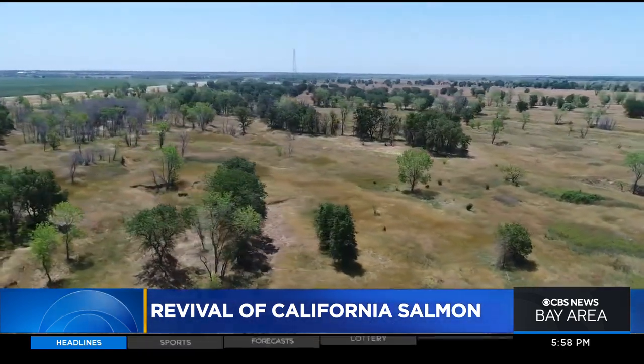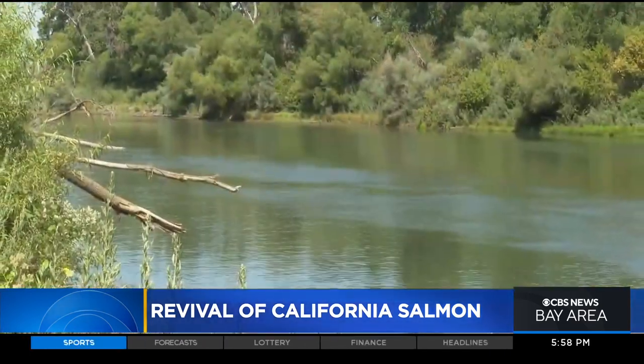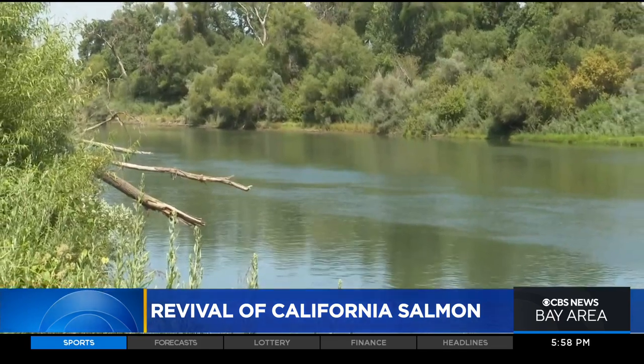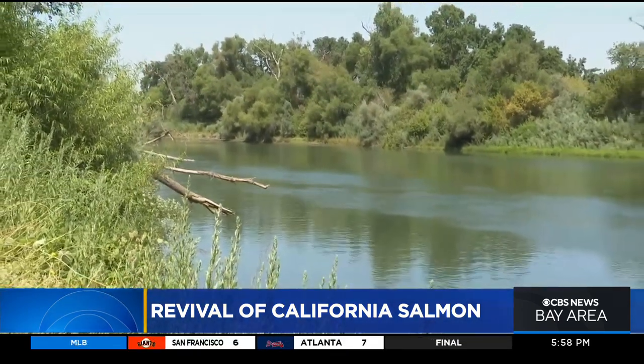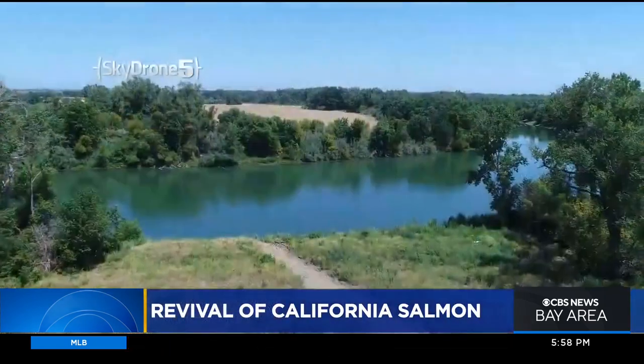Great news if you're a young fish. They would be able to eat more, grow faster, and for the adults when they come back, this project will provide lower flows and provide that connectivity. We're talking the same species — winter run, spring run Chinook salmon primarily, steelhead and green sturgeon — and access back to the Sacramento River.